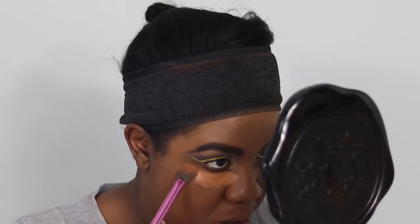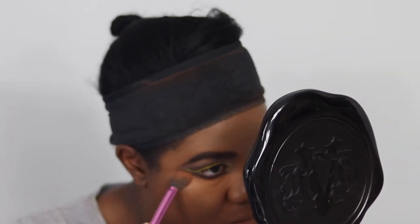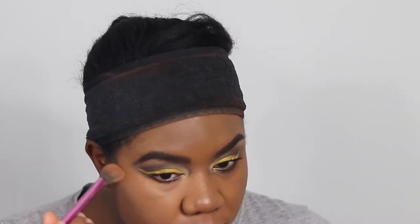Next using the Too Faced multi-use sculpting concealer in the shade Maple, then setting the under eye with the matching translucent medium powder. Then bronzing the face with the Guerlain Terracotta Bronzer in shade 9, using my MAC 140 brush.